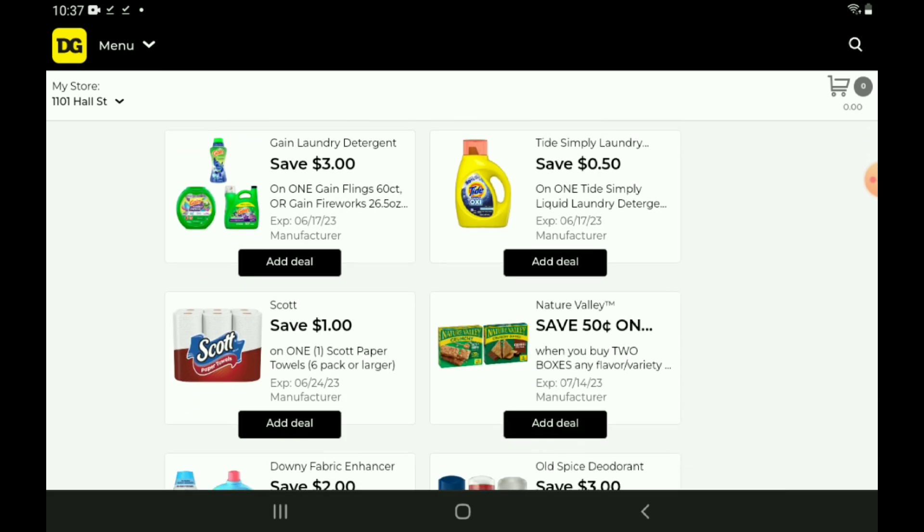Moving on, we have a $3 off one for the Gain. Those are priced at $15.95 — after the coupon, you're going to pay $12.95. Now, this coupon is also glitching and is working on the Tide Liquid and the Tide Pods. Those are also priced at $15.95, and after the coupon, you're going to pay $12.95.